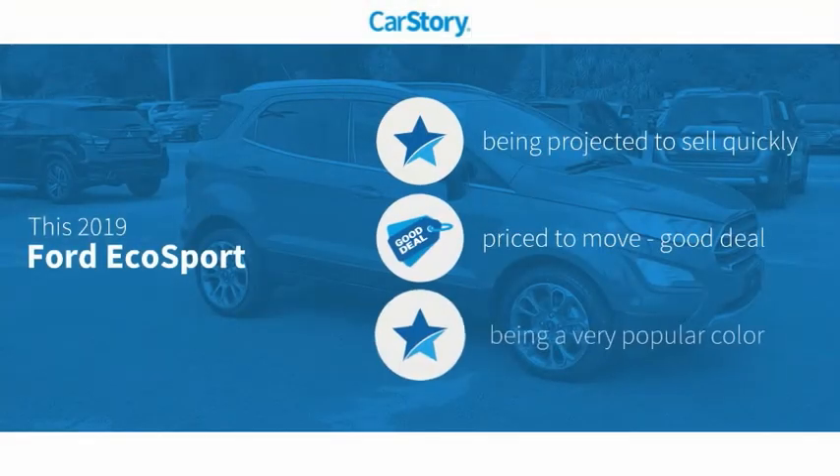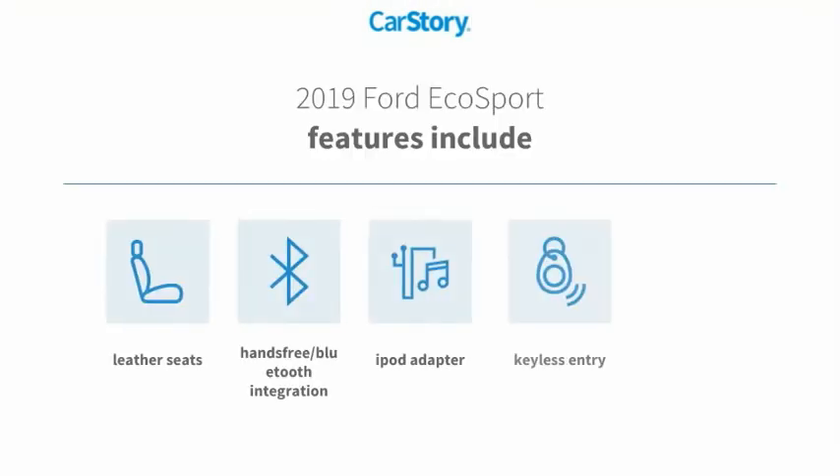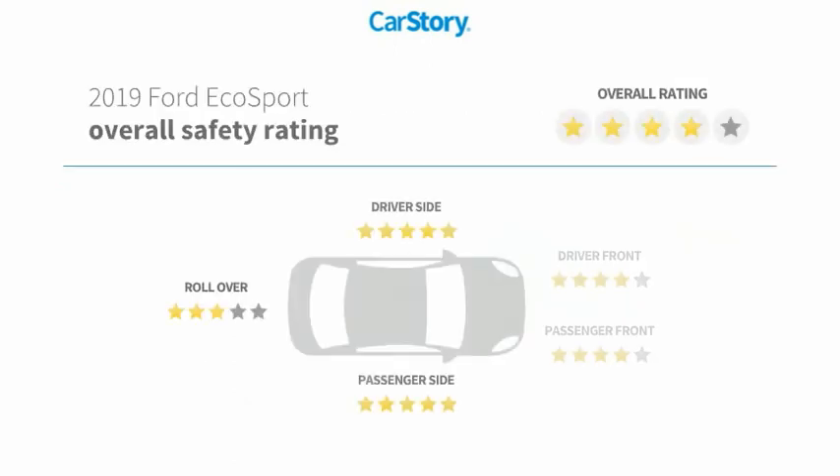Car story research indicates this vehicle as a good deal. Features also include keyless entry, iPod adapter, leather seats, MP3, and hands-free Bluetooth integration with these ratings.